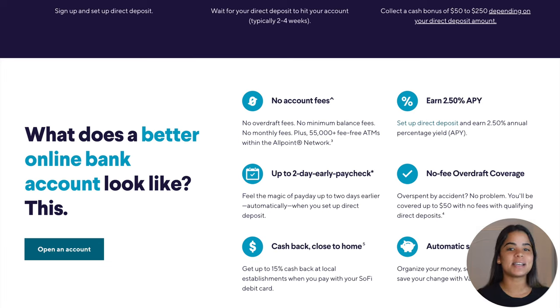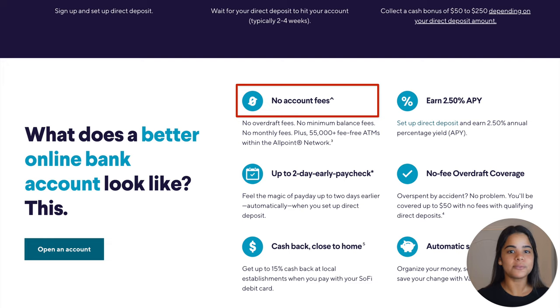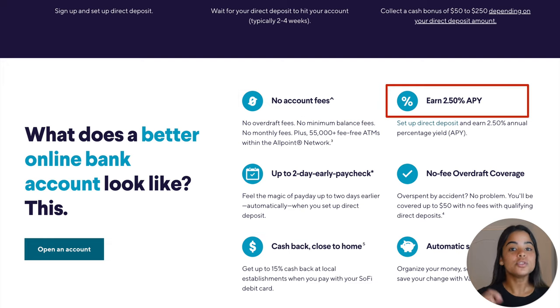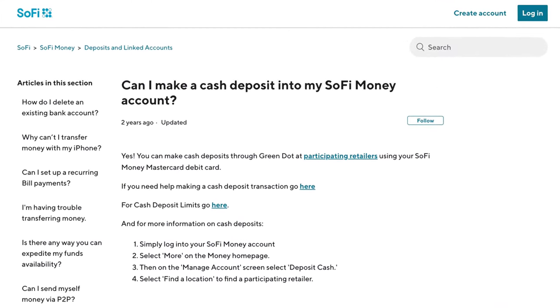The SoFi checking and savings account, for instance, offers up to a $300 signup bonus, no account fees, a two-day early paycheck feature, a rewards-earning debit card, 2.5% APY, and cash deposit options. When you compare the Amex checking account to the SoFi checking account, you instantly realize how much money and benefits you're leaving on the table.